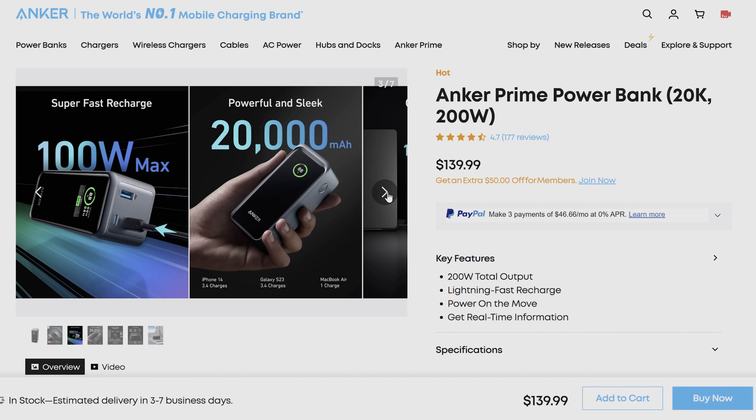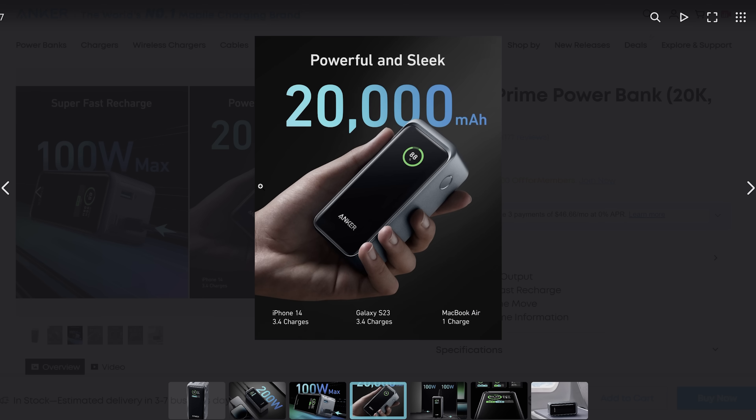And always consider the charge estimates given on the product page to get a better idea of how many charges that power bank can provide.